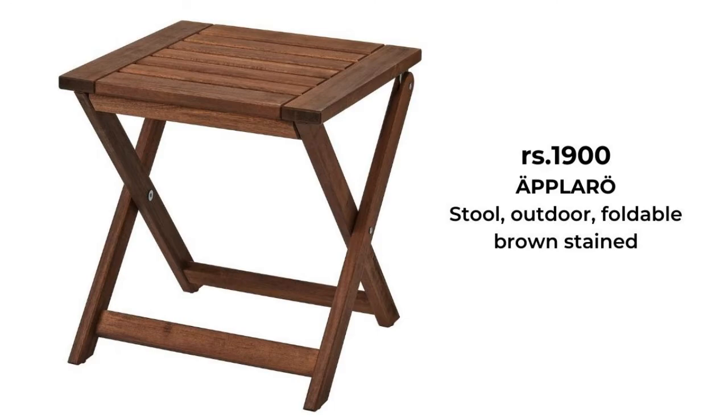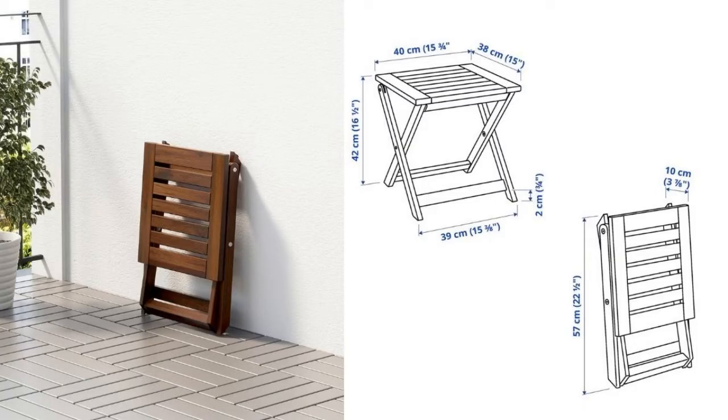This outdoor folding stool in durable hardwood is suitable for small balconies or where you need an extra seat.